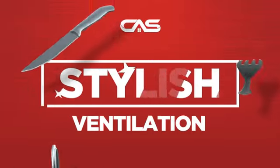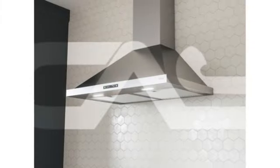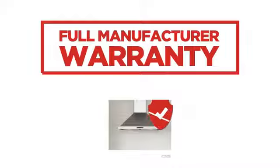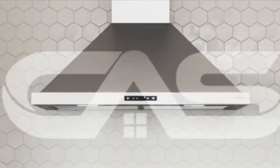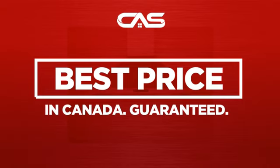Need a stylish ventilation system? Try this design from Zephyr. Backed with a full manufacturer warranty and only at Canadian Appliance Source, you get this ventilation system at the best price in Canada.